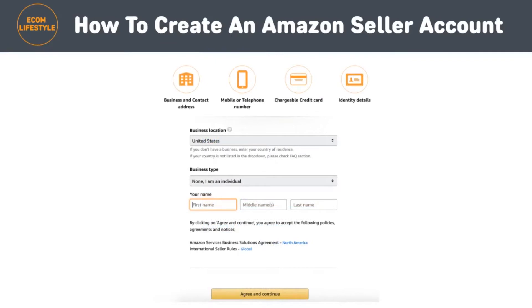Step number five is to choose your business location and business type. In this step you will need to share your business location — the country in which your business is located. It's extremely important that this is accurate, as Amazon will be verifying it later on. You will also need to submit your business type; you'll be able to choose your business entity from the following options: state owned business, publicly owned business, privately owned business, charity, or 'None of the above — I am an individual.' In this case you will need to enter your full name, including first, middle, and last names. When you are done, click the 'Agree and Continue' button.